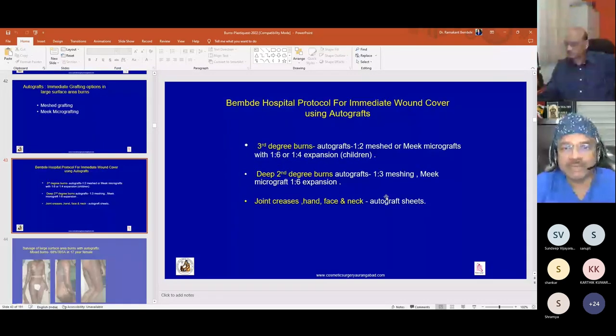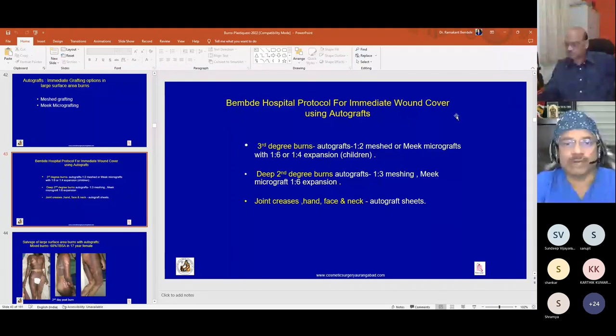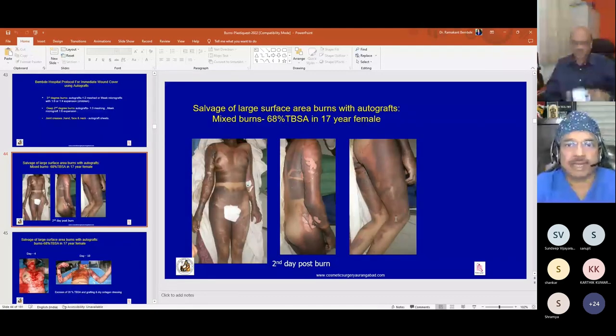Our protocol for using autograft for immediate wound cover: for third-degree burns we use 1:2 mesh or Meek micrografts with 1:6 or 1:4 expansion. In children, we use 1:4 expansion. For deep second-degree burns, we use 1:3 meshing or Meek micrografts with 1:6 expansion, as some dermal elements may remain. For joint creases, hands, face, and neck, we always use autograft sheets for cosmetic and functional reasons.